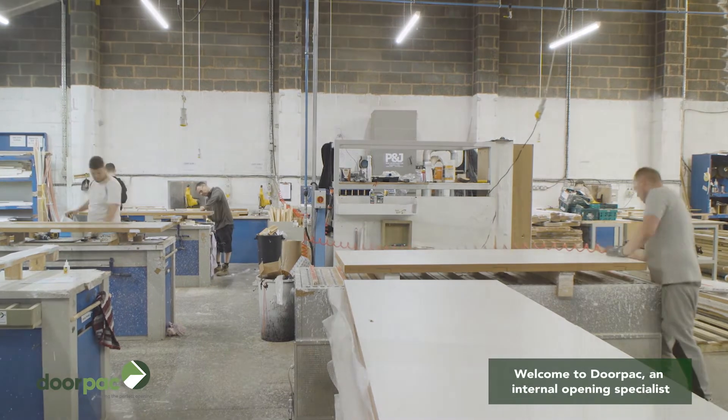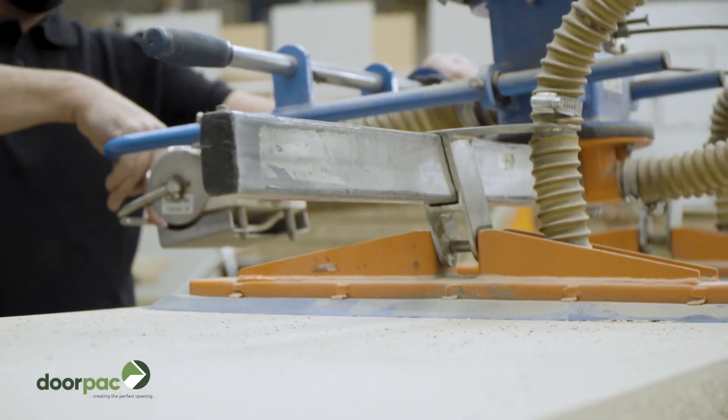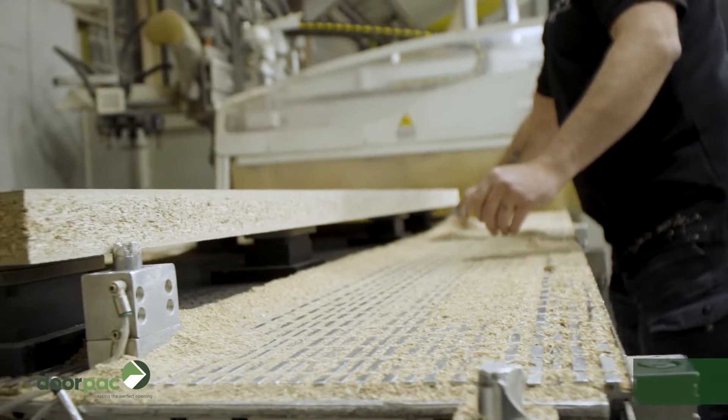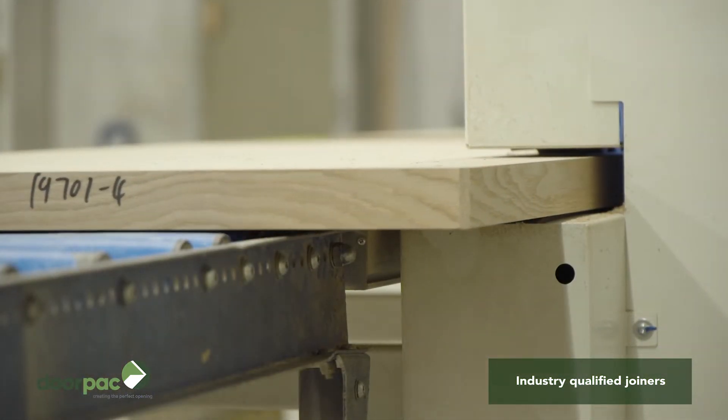Since 2007, DoorPak have led the way in Dorset innovation and manufacture. Today, we're one of the leading Dorset suppliers to the UK construction industry, manufacturing up to 1200 units per week for a wide variety of project types and customers.